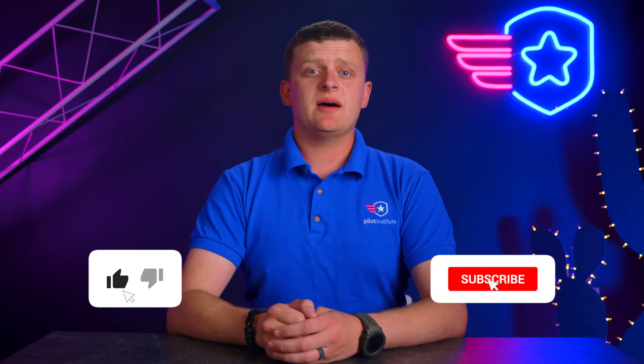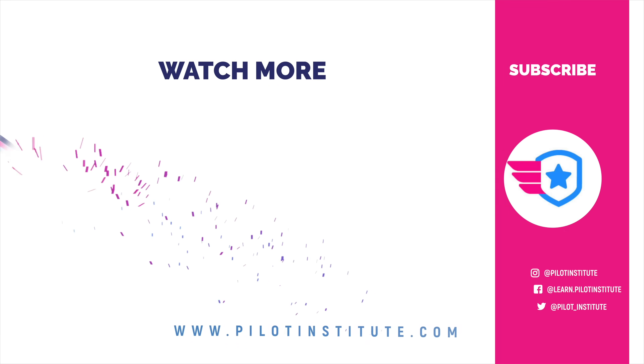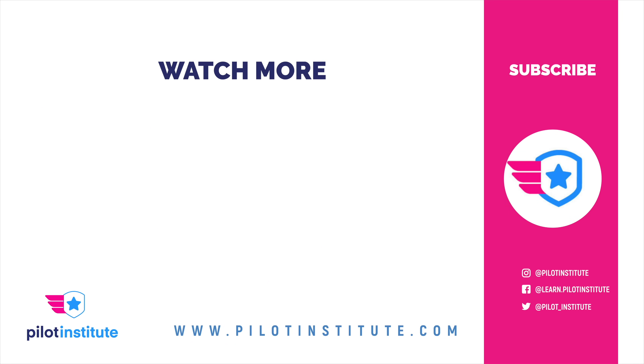That's all we've got for you this week. Like, comment, subscribe, and we'll see you next week.